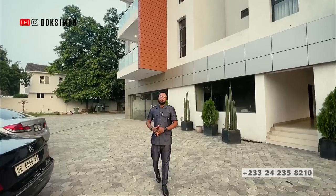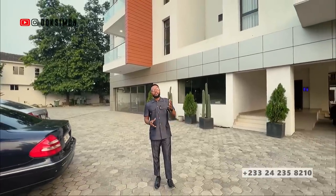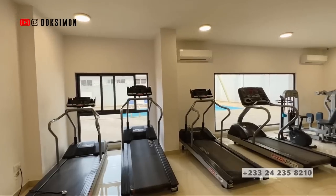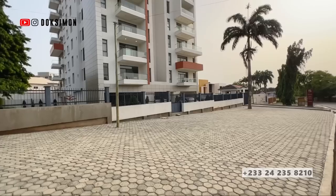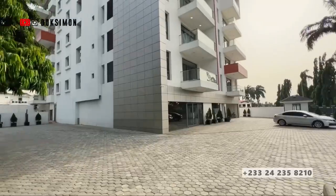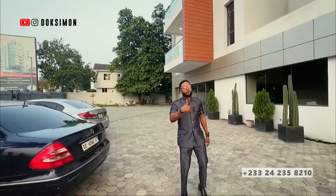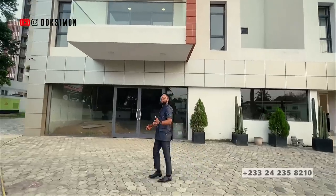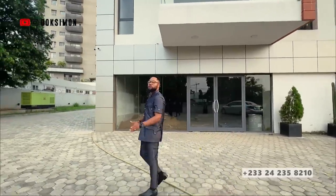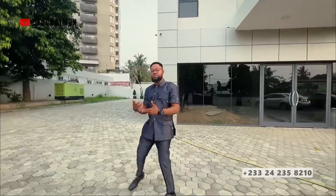Before we get started to show you what the apartment complex looks like and all the amenities it's got, we're going to take a walk around the perimeter of the property. Bear in mind this apartment has a swimming pool, a communal gym, and enough car park space for all the occupants of the property.